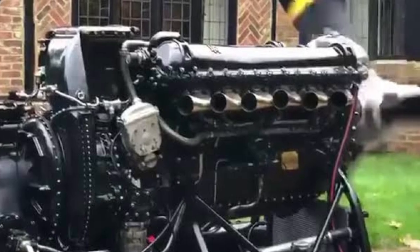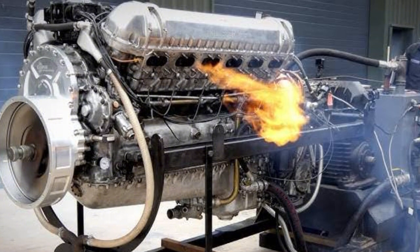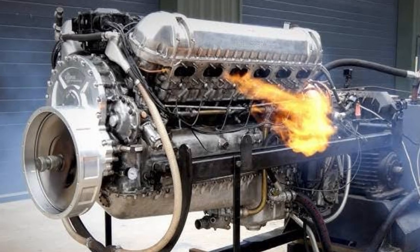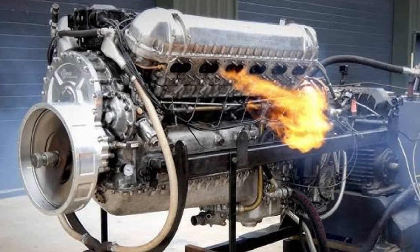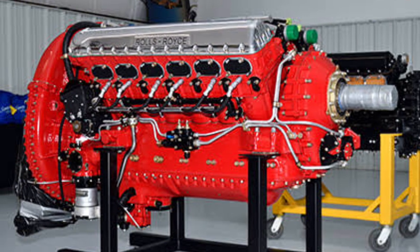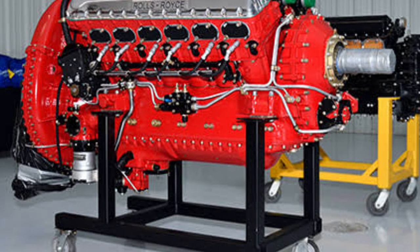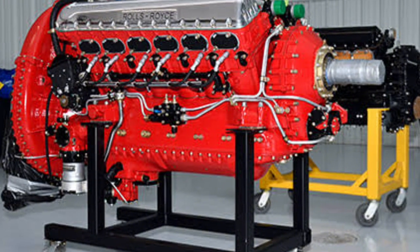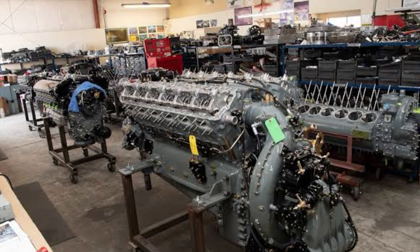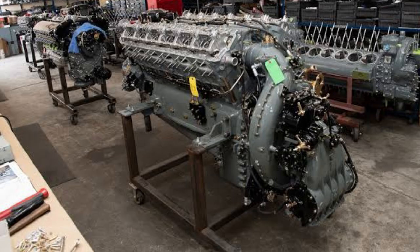But then there's the practical side. Governments might raise eyebrows — can you really road-register a vehicle powered by an aircraft engine? Insurance companies would laugh you out of the office. Environmental groups? Let's just say 2.5 gallons per minute of fuel isn't exactly eco-friendly. And yet, that's the beauty of Alan Millard: he doesn't build for approval. He builds because he can. He builds because engineering for him isn't about rules — it's about possibilities. And that's why if he ever touched the Merlin, the world would never forget it.